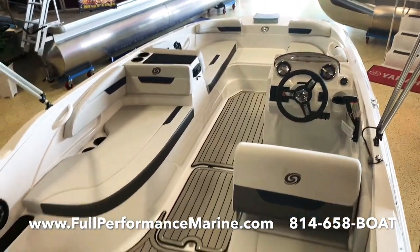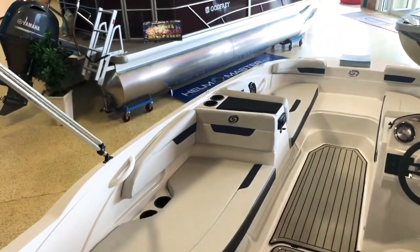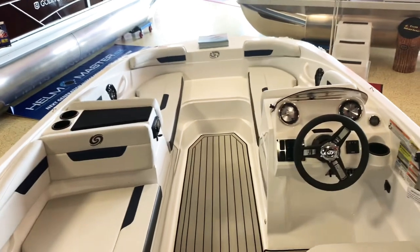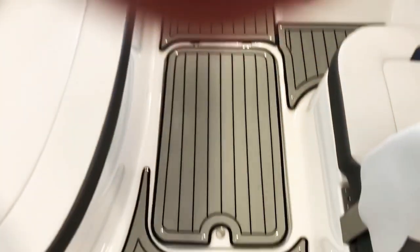18 feet 10 inches overall length. Take a look at all the seating in there, storage underneath all these cushions as well. We have the snap-in sea-deck mat, and a huge floor locker here — can fit skis, deflated tubes, things like that in there.